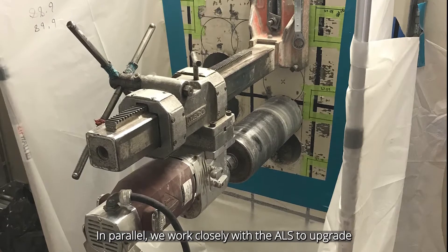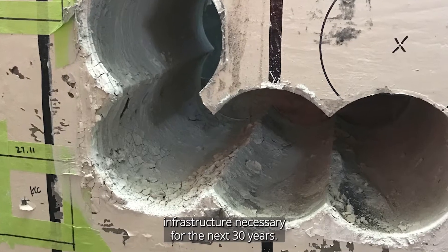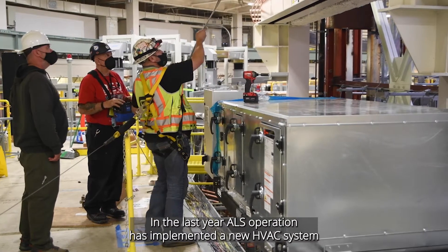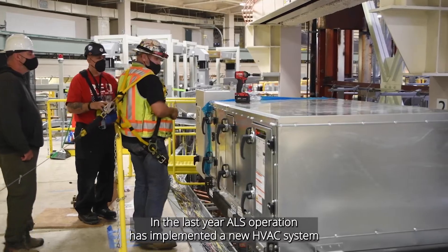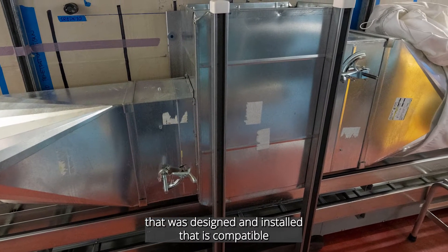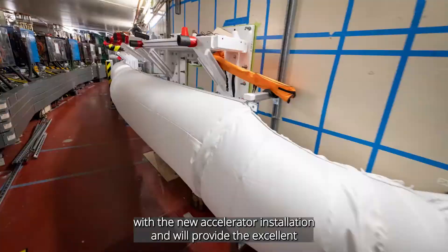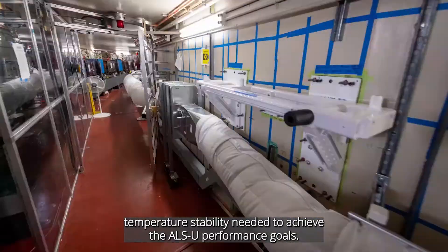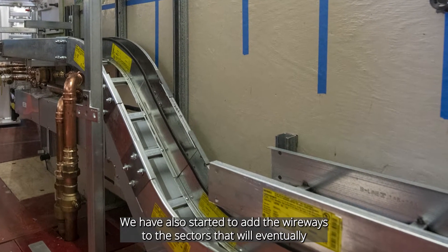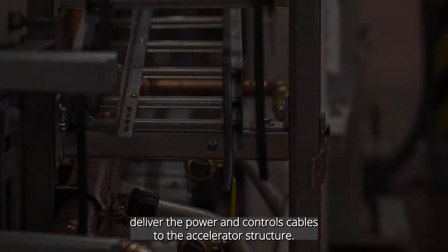In parallel, we work closely with the ALS to upgrade infrastructure necessary for the next 30 years. In the last year, ALS operations implemented a new HVAC system that was designed and installed to be compatible with the new accelerator installation and will provide the excellent temperature stability needed to achieve the ALSU performance goals. We have also started adding wireways to the sectors that will eventually deliver the power and controls cables to the accelerator structure.